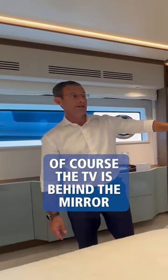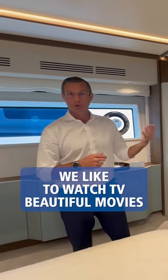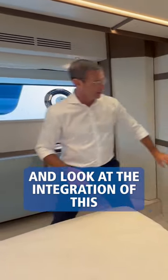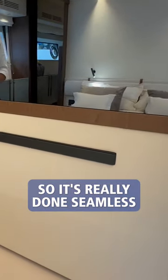Of course, the TV is behind the mirror. As I always say, we don't like TV hanging, we don't like the appliance TV — we like to watch TV, beautiful movies, but we don't like the TV as an object, so we always hide them. And look at the integration of this beautiful soundbar, so it's really done seamless.